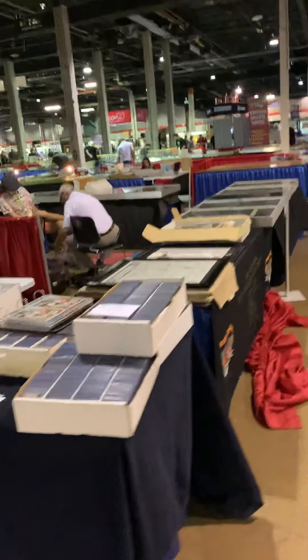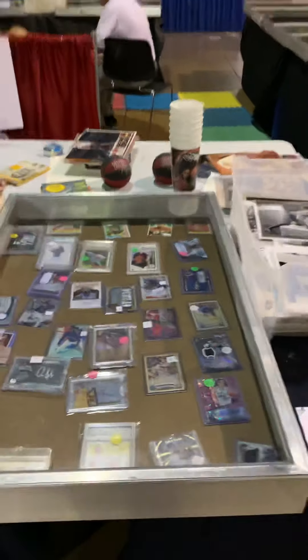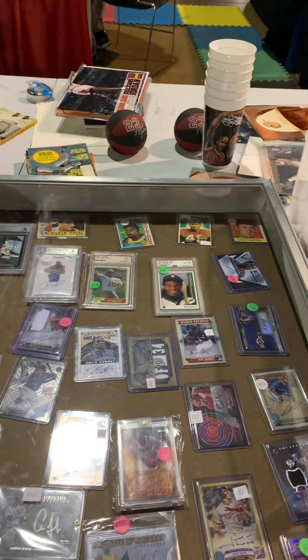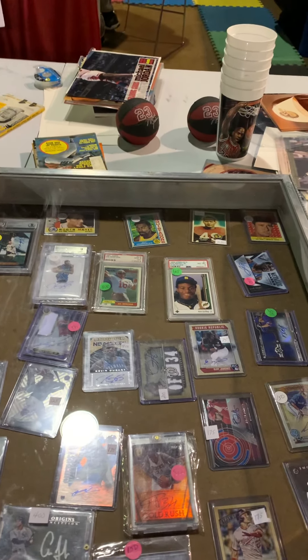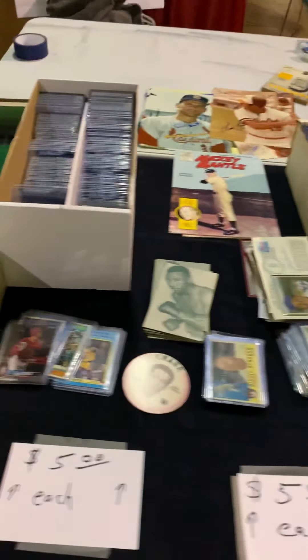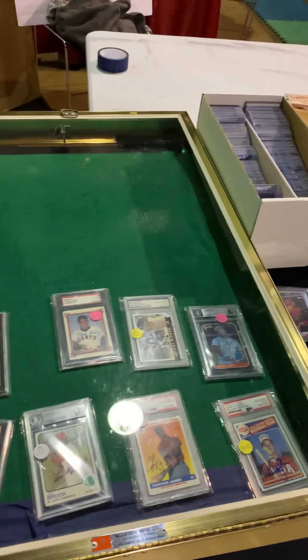This is my booth here. I've got a bunch of two dollar stuff and then some of my higher priced stuff - Durant. I've got Gianna's autograph in there, some five dollar stuff. I'm about three-fourths of the way set up right now.